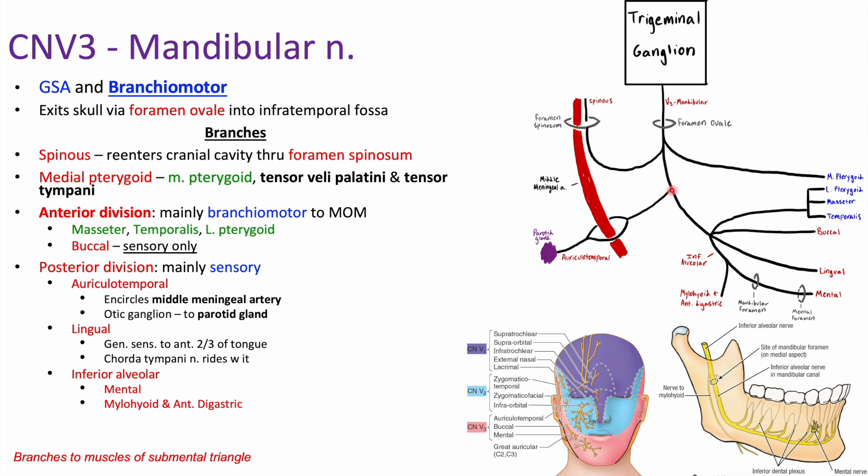Continuing down, we split into an anterior division and a posterior division. Our posterior division is going to be mainly sensory, while our anterior division is going to be mainly branchial motor. The posterior division includes our auriculotemporal nerve, which circles around the middle meningeal artery and then continues to the parotid gland. Along the way it has the otic ganglion — structurally associated but not functionally. Remember, all the glands except the parotid are from the facial nerve; the auriculotemporal nerve goes to the parotid.